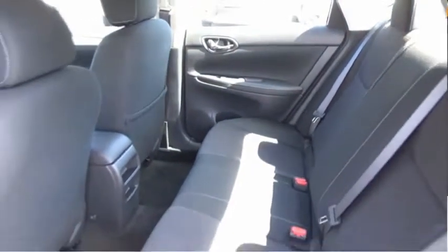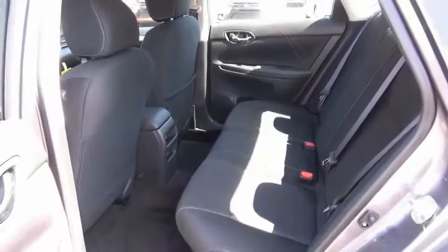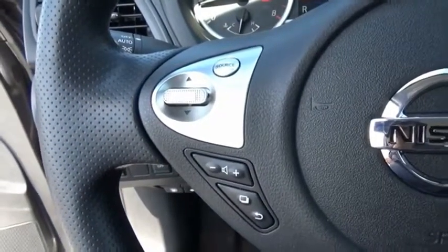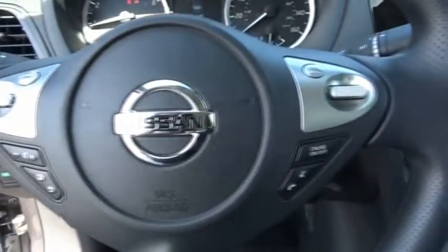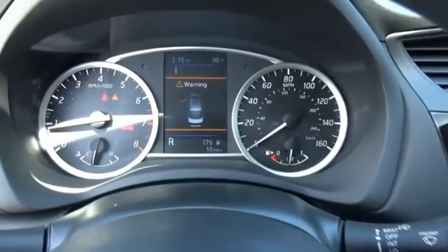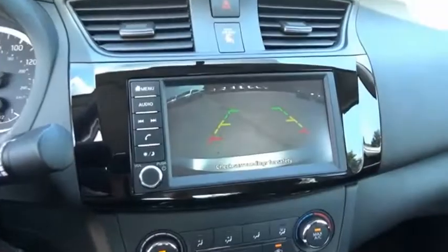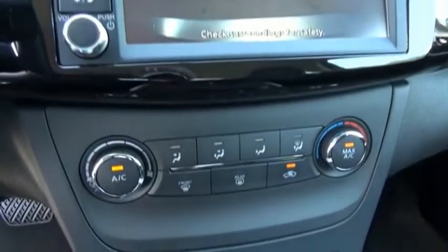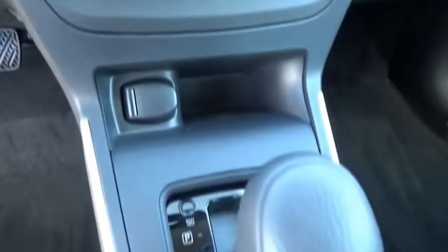With its spacious and versatile interior and stellar fuel efficiency, the Nissan Sentra is the obvious choice for anyone who wants to enjoy a stylish and comfortable ride. Take this vehicle for a spin and see why so many shoppers are now proud owners. Thank you.